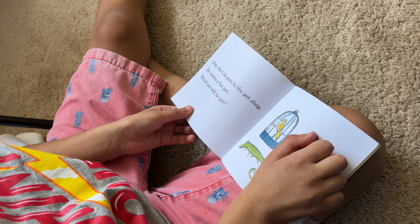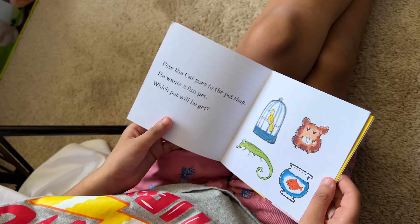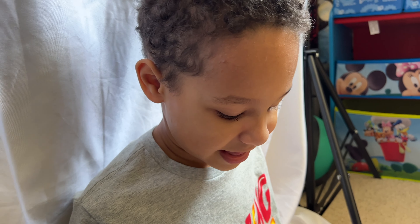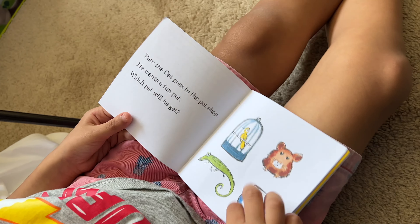Pete the Cat goes to the pet shop. He wants a fun pet. Which pet will he get? If you could have a pet, what kind of pet would you want? I would like a cute little puppy. A puppy. Me too. One day. And he's going to be cute.